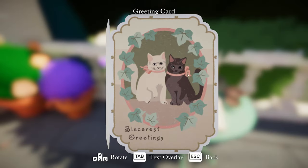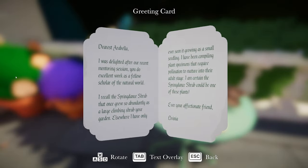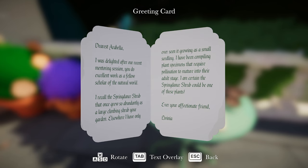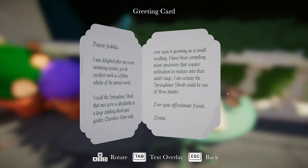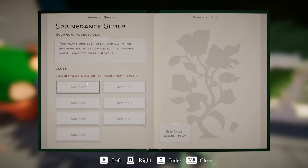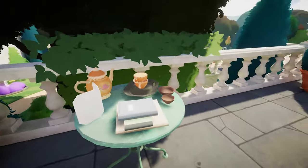A greetings card: 'Dearest Arabella, I was delighted after our recent mentoring session. I recall the spring dance shrub that once grew so abundantly as a large climbing shrub on your garden. Elsewhere I have only ever seen it growing as a small seedling. I've been compiling plant specimens that require pollination to mature into their adult stage. I am certain that the spring dance shrub could be one of these plants. Ever your affectionate friend, Lavinia.' So I'll add Lavinia's card as a clue for the spring dance shrub.